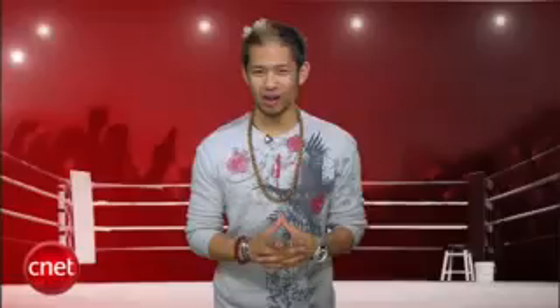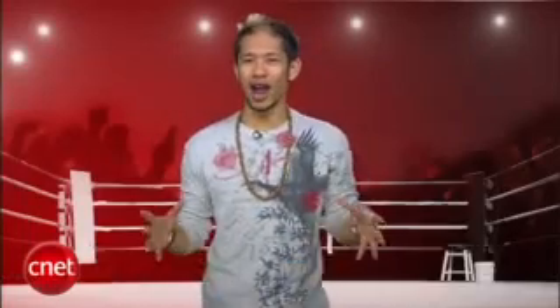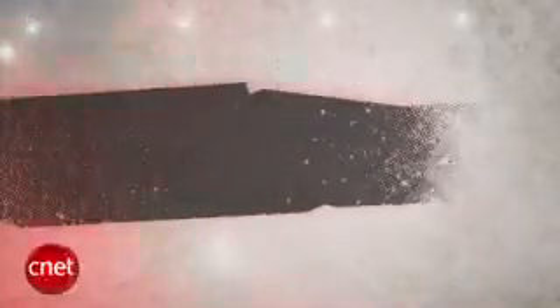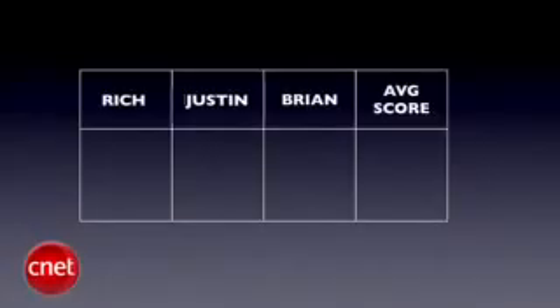What's up, Prize Fight fans? I'm Brian Tong, and normally we face off pocket-friendly products, but in today's battle, we're going large. It's a throw-down showdown between Apple's 20-inch iMac and Sony's own 20-inch contender, the JS250J. Our judges for this fight are bringing it from NYC — Senior Editor Rich Brown, Associate Editor Justin Yu, and yours truly. We'll take all three judges' scores and average them out to the nearest tenth each round, and the final Prize Fight score will be an average of all rounds using the same decimal system.